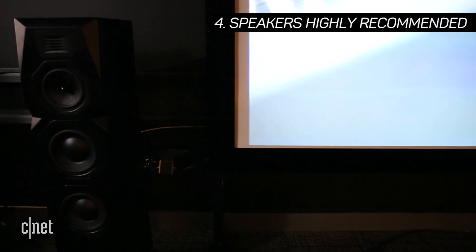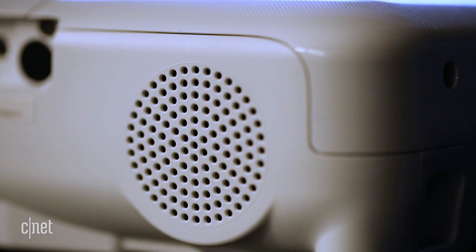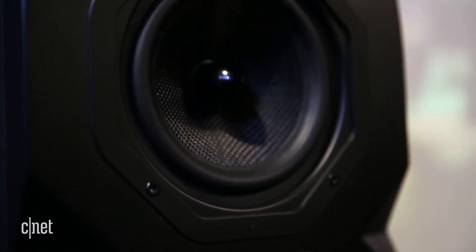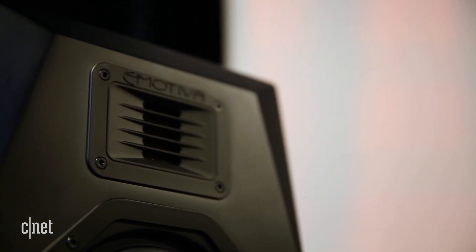Number 4: Speakers highly recommended. Many budget projectors have built-in speakers, but you might as well listen to the audio from your phone. For a real home theater feel, you should use an external audio system, whether it's a basic Bluetooth speaker, soundbar, or a full surround system with huge speakers.